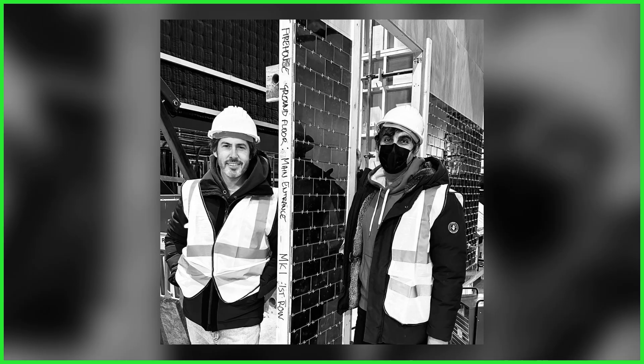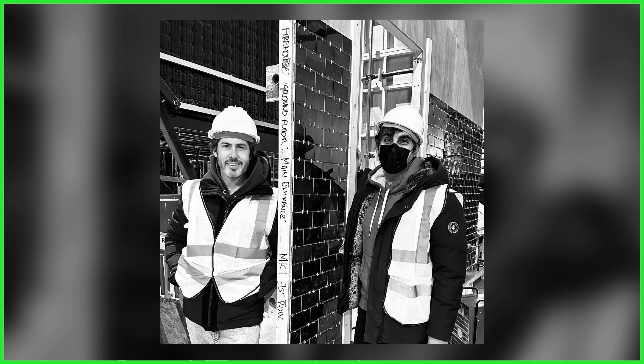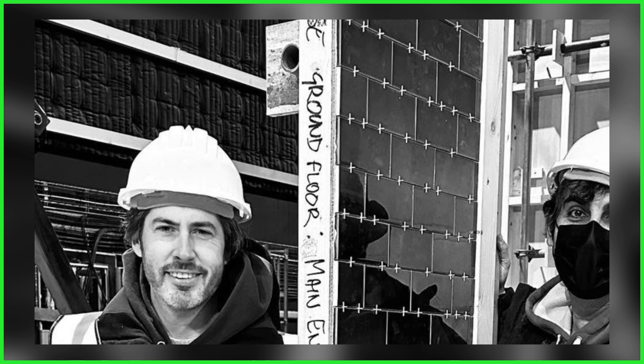Given the simple caption 'Firehouse' — the film's working title — what can be seen here while unfinished is clearly the recreated interior of the Ghostbusters Firehouse. In fact, a portion of the set even includes writing that identifies it as the main entrance. No doubt a clever tease from the filmmakers.